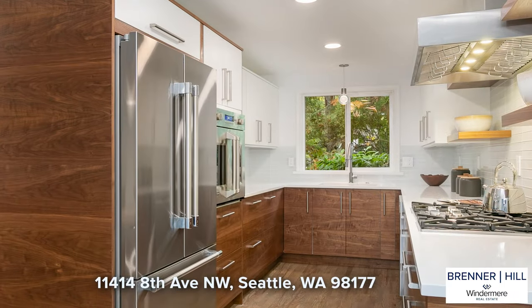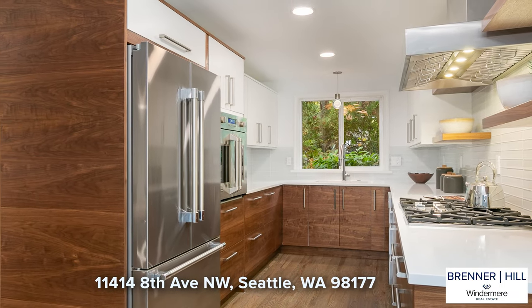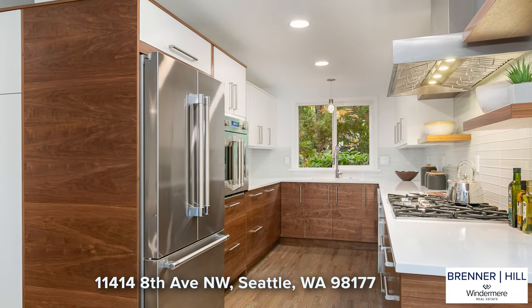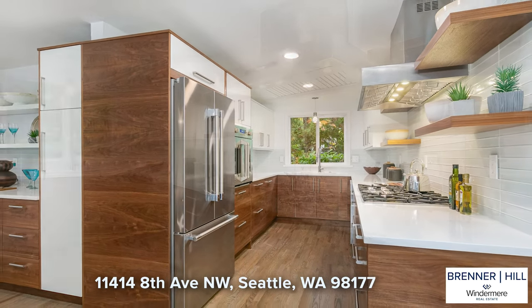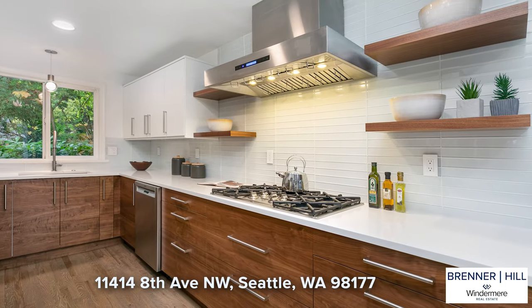The kitchen is a work of art and a true showstopper. Designed by people who love to cook and to entertain, you will welcome the abundance of storage, display shelves, counter space, and above all, the gorgeous styling.